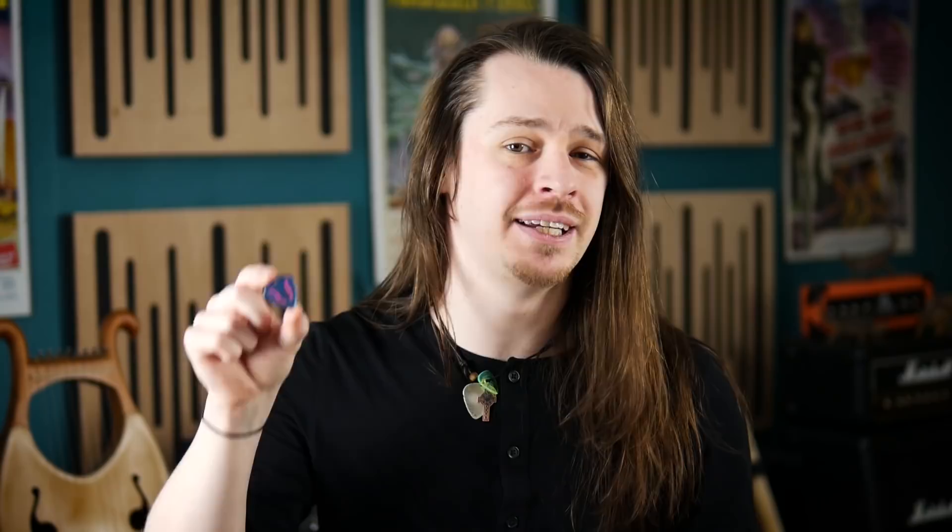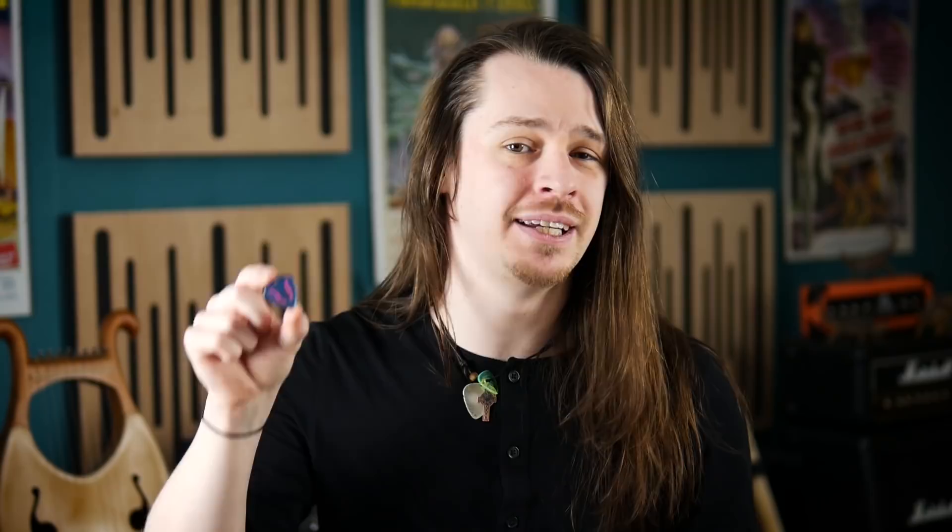Lastly, while not made of any specialised materials, this acrylic pick shows off BHL's glow-in-the-dark inlay designs. This particular colour scheme will be popular with anyone who likes Paul Gilbert, and mine has been drilled with a pendant hole should I want to wear it as a necklace like many others have done.